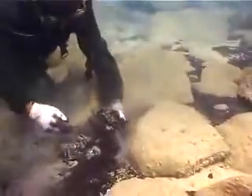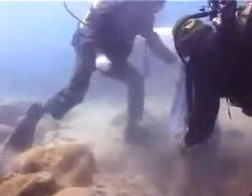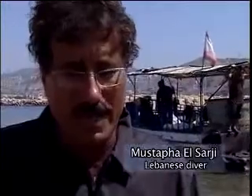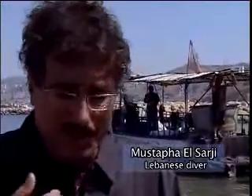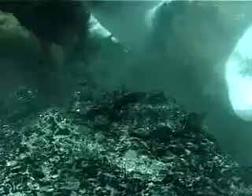Scuba divers are in a desperate race against time. They're worried that winter will bring storms that could stir up the oil mixed with sand on the sea floor. On the onset of winter season, storms will be coming soon. If we don't take all the oil out, the storms might redistribute what's on the sea floor again, especially the oil that did not go through the burning process on the surface of the sea.